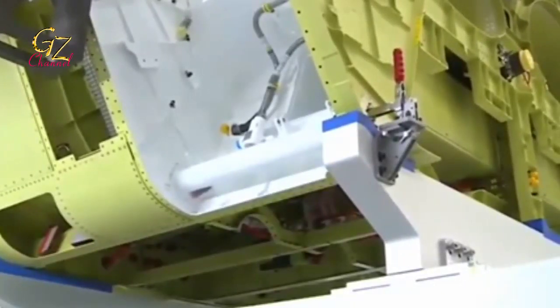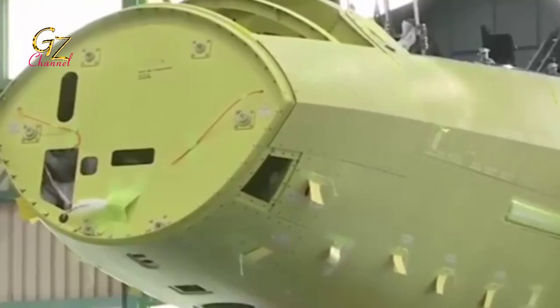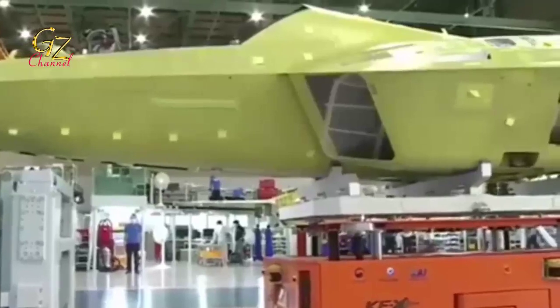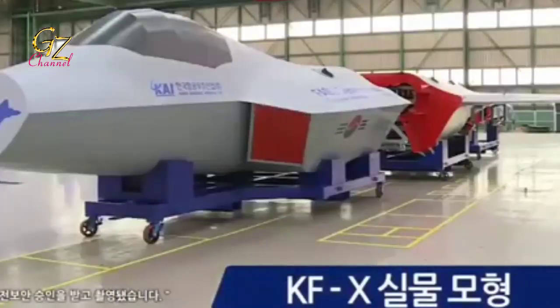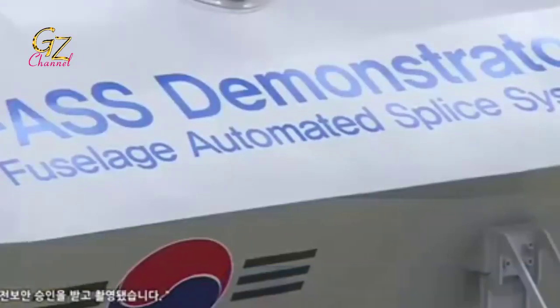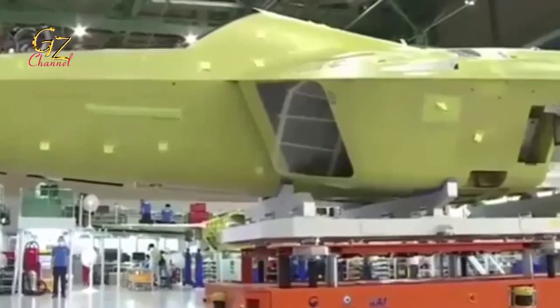It turns out that the KF-X jet prototype has almost finished assembling at the South Korean Sacheon factory and will be released in April. As reported by the official website of the Indonesian National Army on Tuesday, March 16, 2021, during the courtesy call, the two sides discussed defense industry cooperation.